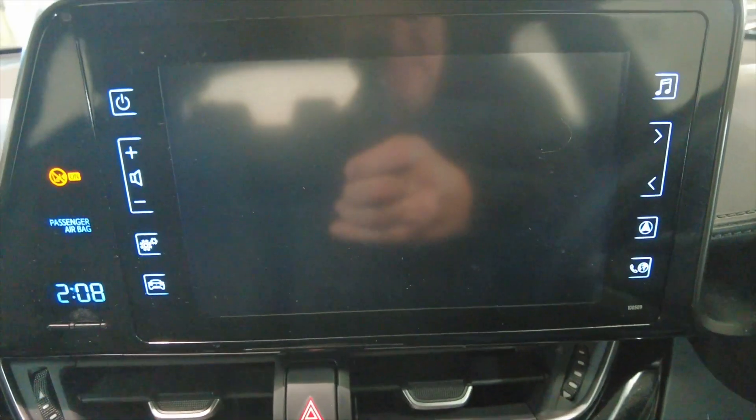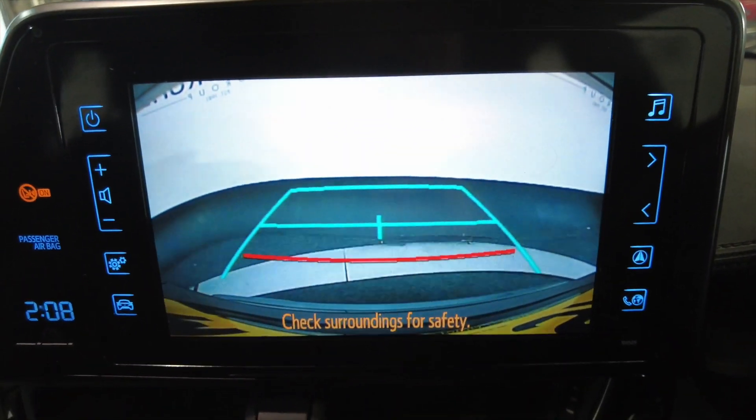Put the car into reverse and you'll see that we've got a reverse camera there, as well as your parking sensors.